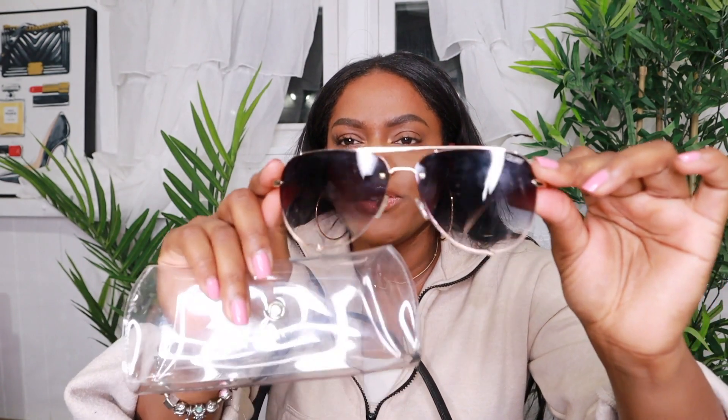These sunglasses are from Quay and Desi Perkins — they're the fade-to-black with the gold rim. I have the fade-to-black with the black rim as well, but these are definitely my favorites. My case is super dirty, but whatever. I also have my work ID in here, which I definitely need for Monday.